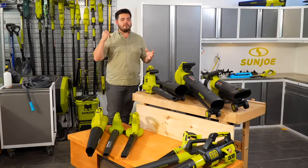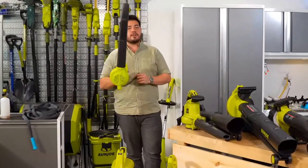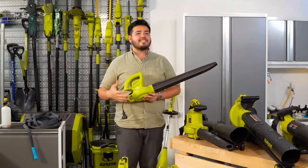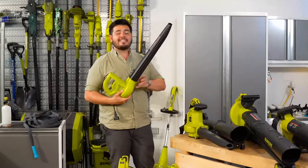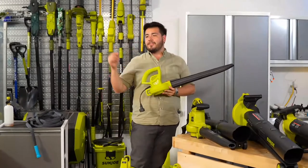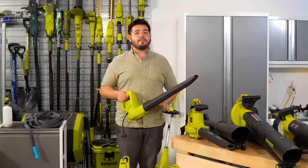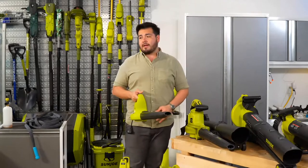Let's start with our SBJ597E. This is a compact lightweight blower weighing in at under 5 pounds, with a 6-amp electric motor. It puts out about 156 miles an hour worth of wind speed and around 280 CFM of airflow — a lot of power for its size.